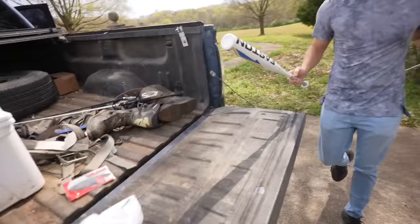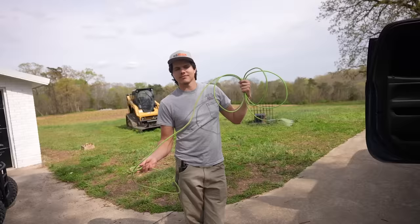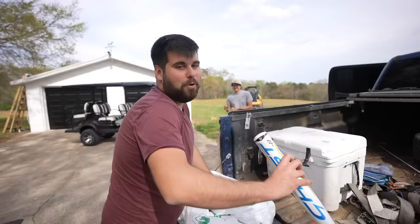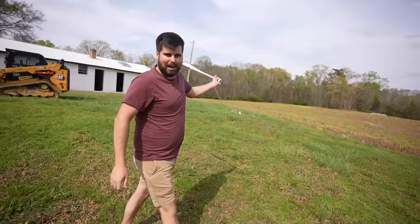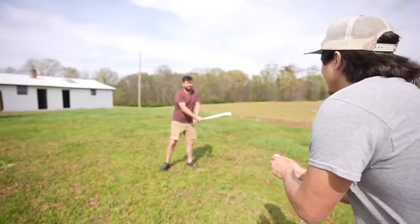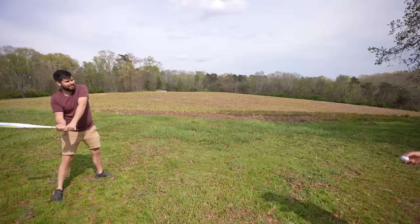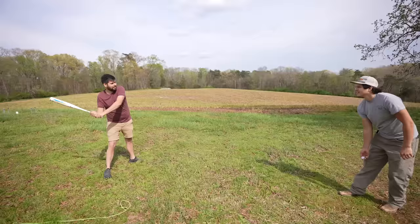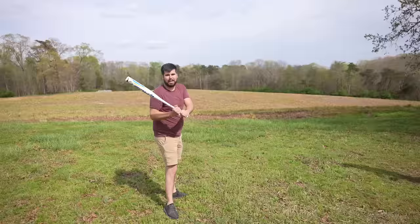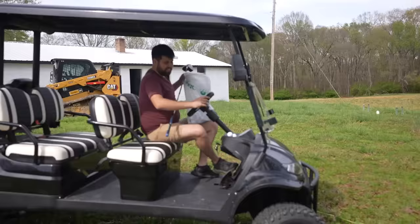We've got a ton of golf balls. Julius has been to Top Golf a couple of times, so it'll be interesting to see how this goes. We're gonna hit off the golf balls and then go pick them all up with the Icon. We're shooting for 150 yards. Some ground balls, some shots into the trees — a baseball bat and a golf ball does some wonders from childhood memories.